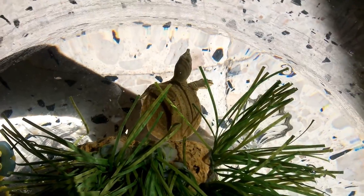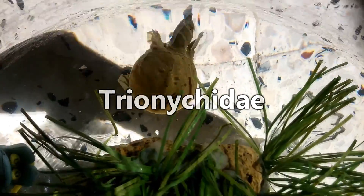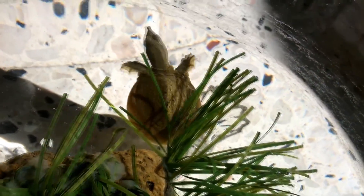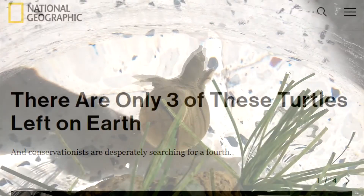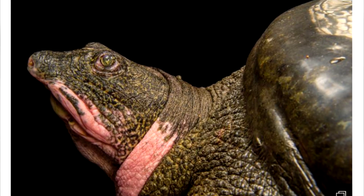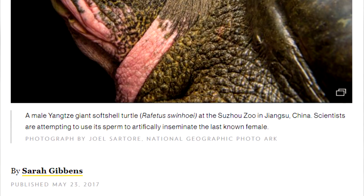There are somewhere around 25 species of soft-shelled turtles in the Trionychidae family. More than half of these species are listed as either vulnerable or endangered, with some species classified as critically endangered, such as the Red River Giant soft-shell, of whom there are only three individuals left in existence and who are the largest freshwater turtles on Earth.